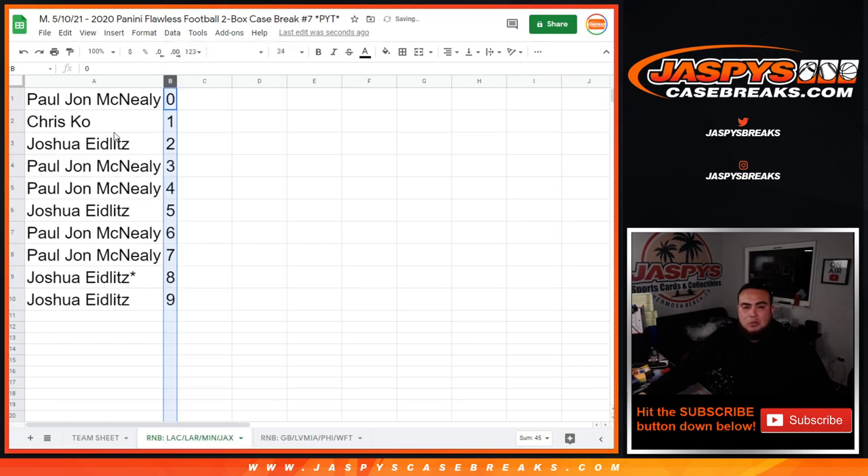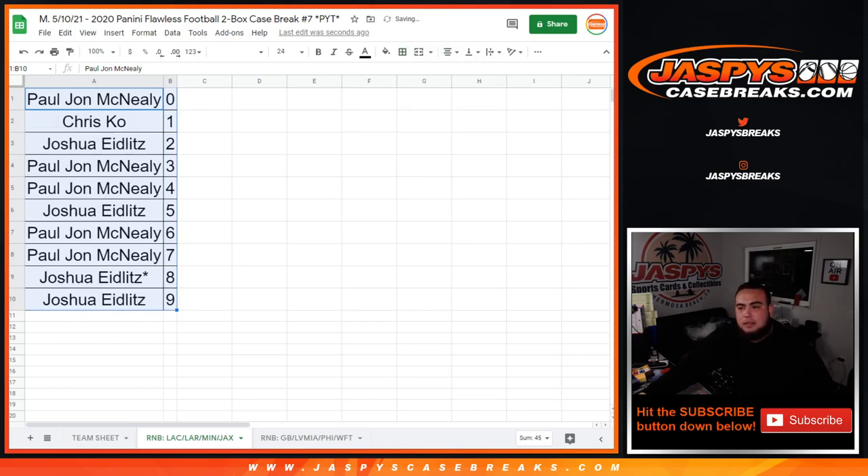There you go guys. I still need to do one more randomization for the last five teams that sold out as well. After that, the next video will be Flawless Pikachu number 7. Appreciate you guys! Numbers 3, 7, 8, 7, 11, 14, 15.